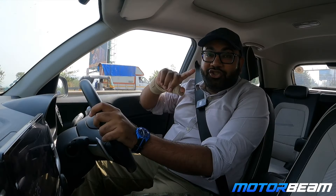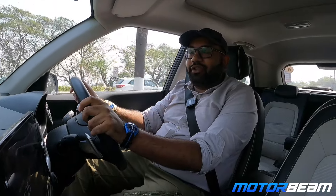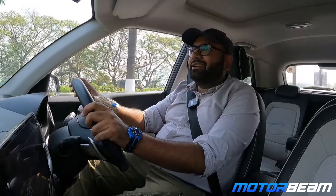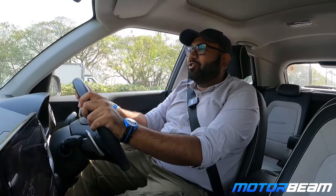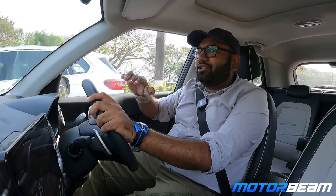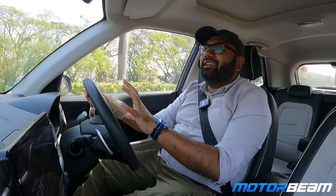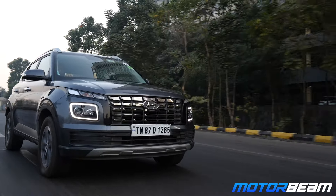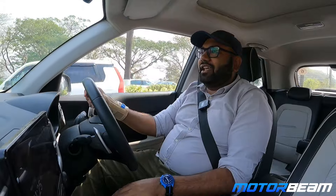When I got this Hyundai Venue in June 2023, the DCT came at just the right time because the rains had started in Mumbai and the roads were getting really bad. I actually wanted the DCT and I really enjoyed driving the Venue in the rains because it was just easy and convenient — my left leg got some rest. My daily commute is around 80–85 km, so I got a lot of ease from the automatic.